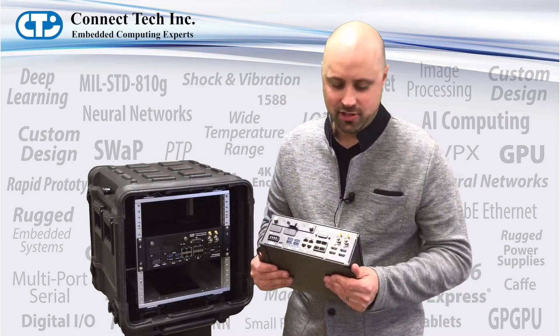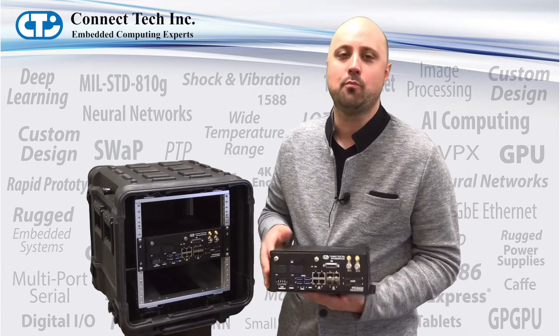For more information on the V7G system powered by NVIDIA and more of Connect Tech's products, please visit connecttech.com.